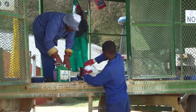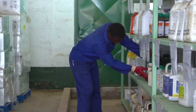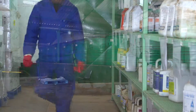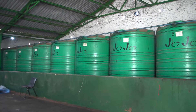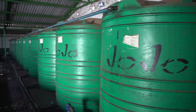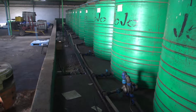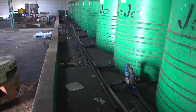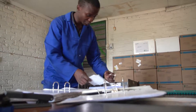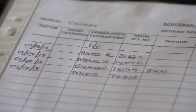Containers with agrochemicals that have been opened and partly used should be resealed and returned to the store. Bulk tanks used for products such as spray oil should be placed in a dam that has a greater volume than that of the tank, so that spillage can be contained if the tank should leak or rupture.